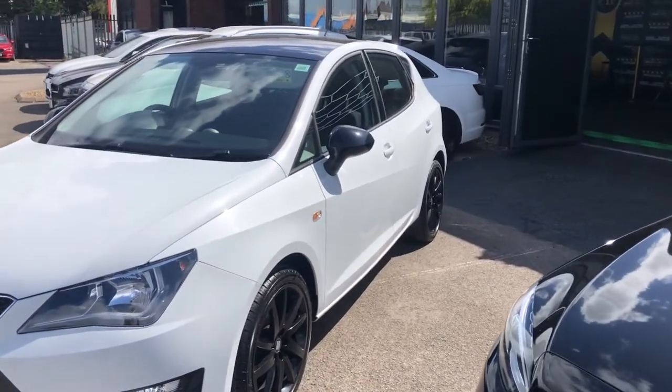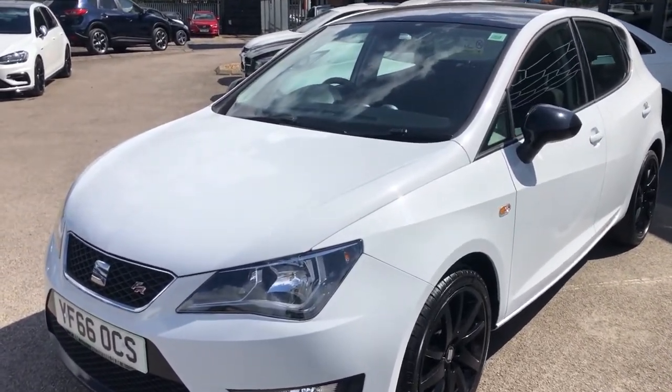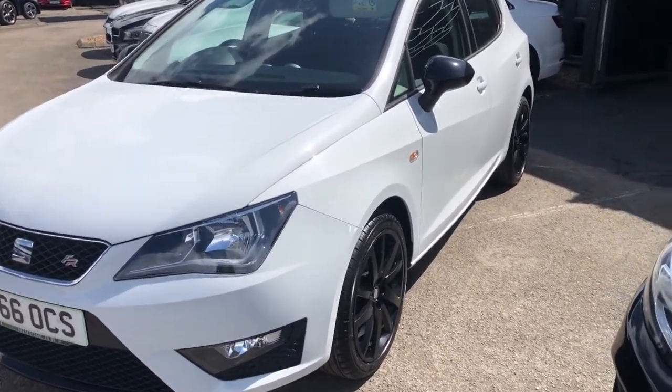You've got the gloss black styling, and this is a car that's cheap to run, low tax, low insurance, low running costs, and low efficiency as well. Should we get stuck in? I thought so.